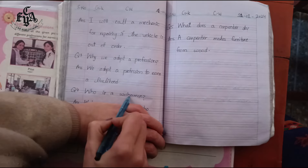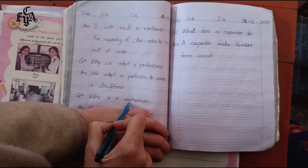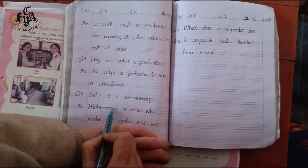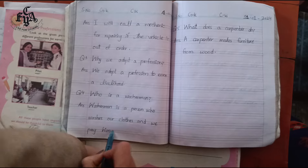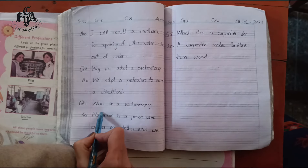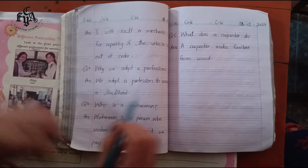Question number four: who is a washerman? A washerman is a person who washes our clothes and we pay him. We give money to those who wash our clothes.